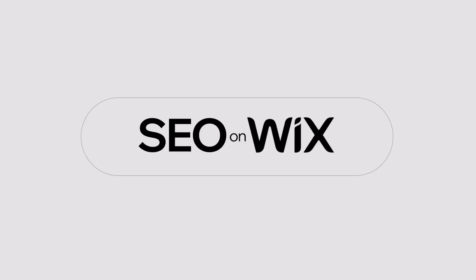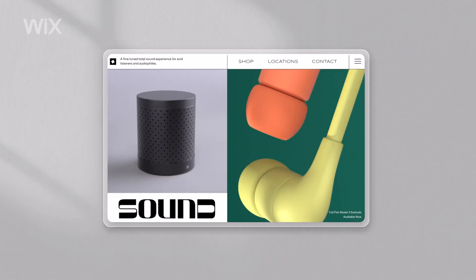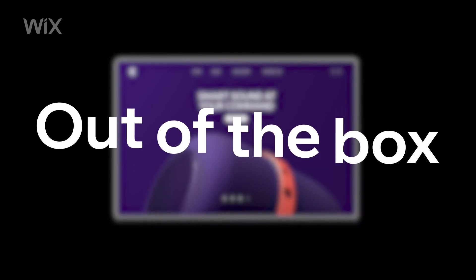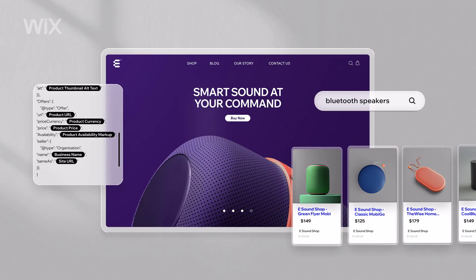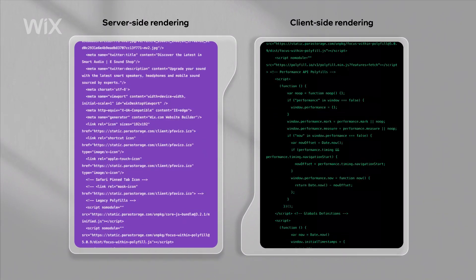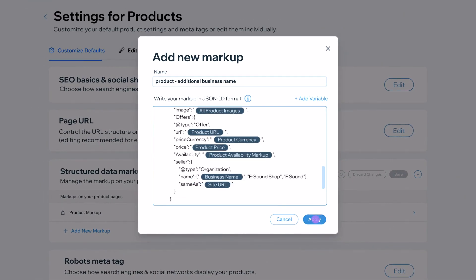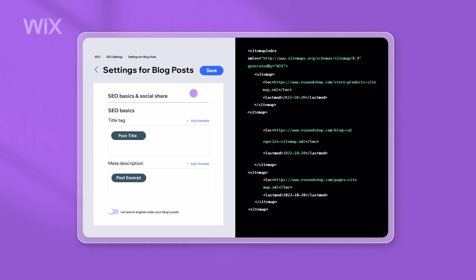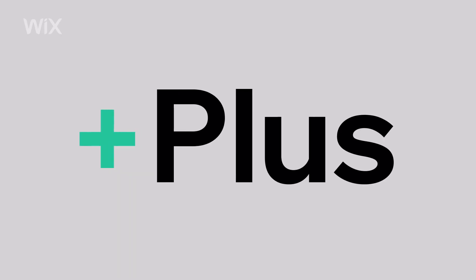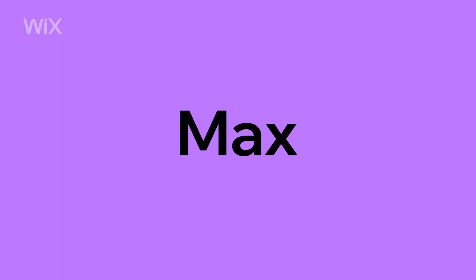Here's the deal with SEO on Wix. You get a site with out-of-the-box defaults built to the highest technical standards, with server-side rendering for HTML and SEO tags, fully customizable structured data markup, dynamic XML sitemaps, and more. Plus, you get a full suite of built-in SEO features that are continuously updated and improved. No hassles, no plugins, max efficiency.